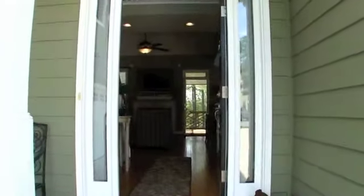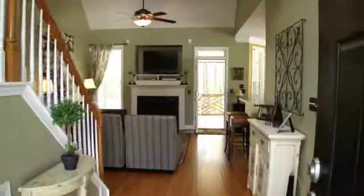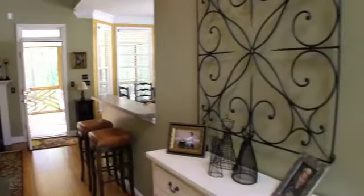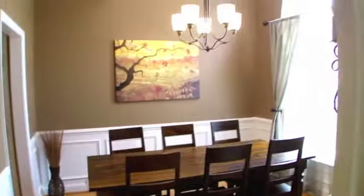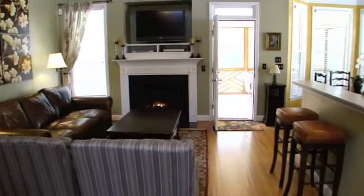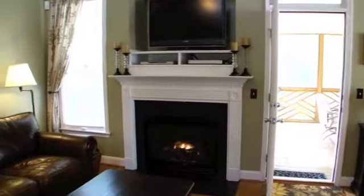This immaculate home shows like a model home. Many upgrades include beautiful hardwood flooring, a built-in wine cooler, and a screened-in rear patio.